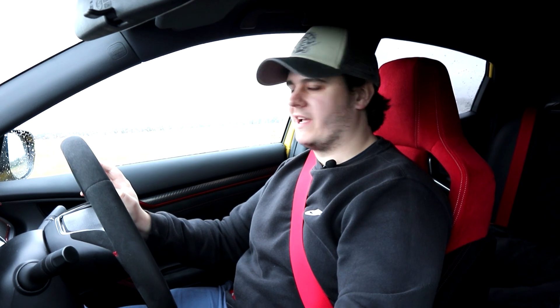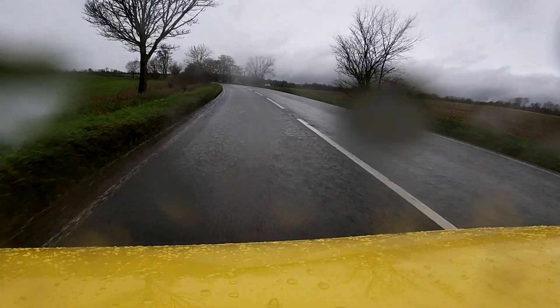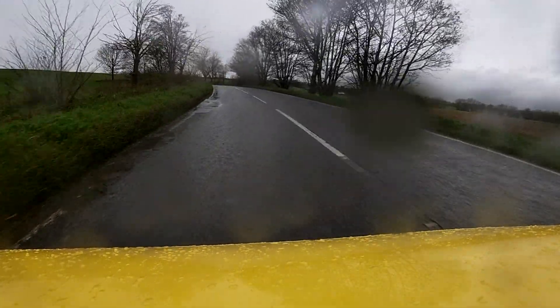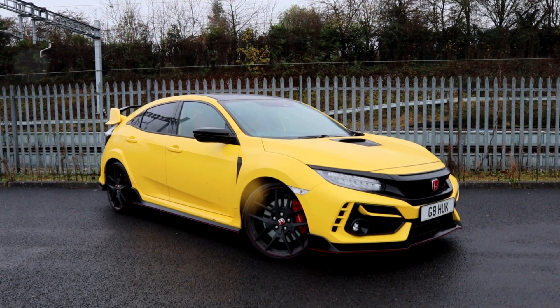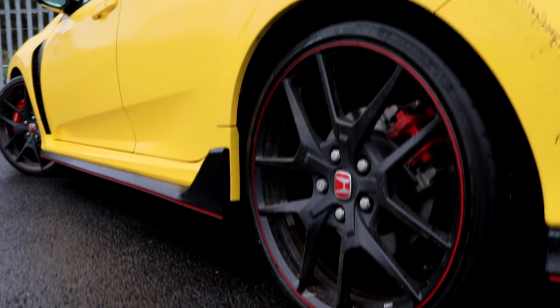Welcome to a cold and wet Oxfordshire in December. We're driving a yellow Civic Type R, but unfortunately we haven't managed to drag the sun out with us today, which is a shame because this limited edition Civic Type R is a very special car, albeit a little confusing.